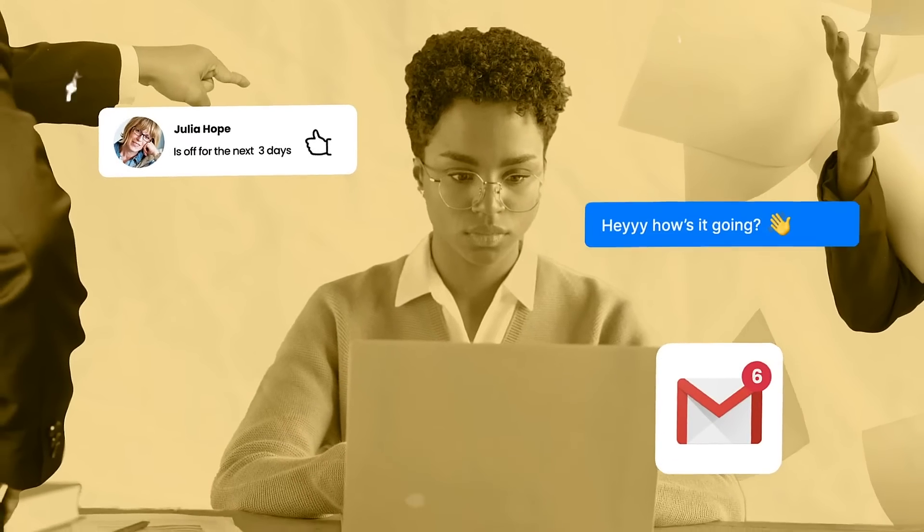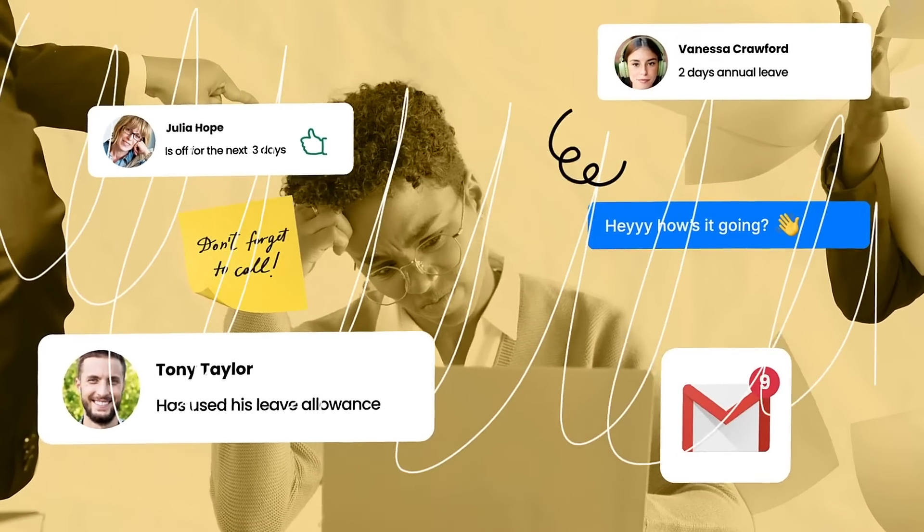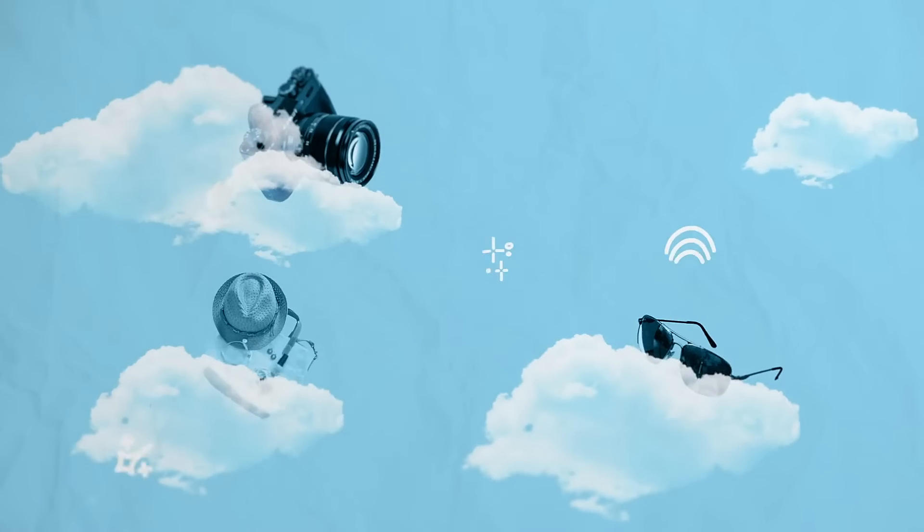Staying on top of your team's time off can be exhausting. Text requests, emails, in-person pestering, post-its on your desk. Isn't it time you put holiday admin on some, well, extended leave?